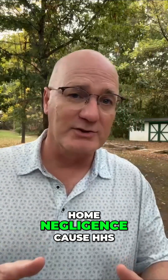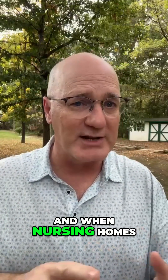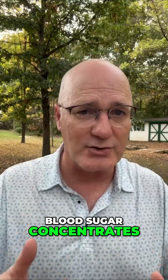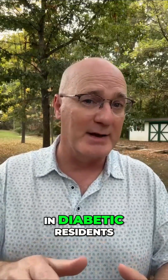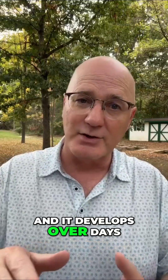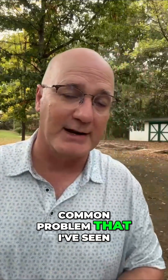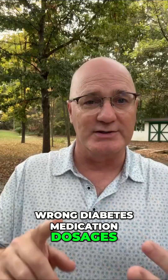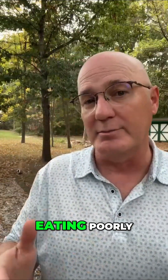So how can nursing home negligence cause HHS? Diabetic residents need careful hydration monitoring, and when nursing homes don't ensure adequate fluid intake, blood sugar concentrates and can become dangerously high. Failing to monitor blood glucose regularly in diabetic residents is also a problem, since it develops over days and regular monitoring would catch a rising blood sugar early. In my experience, this is the most common problem. Medication errors — wrong dosages, missed medications, or failure to adjust medications when residents are ill or eating poorly — also contribute.